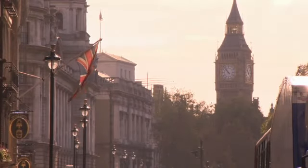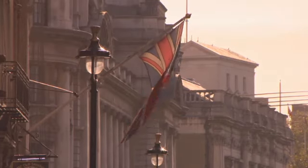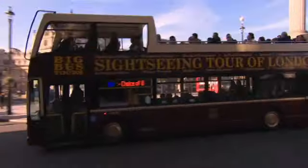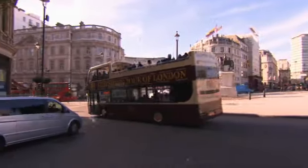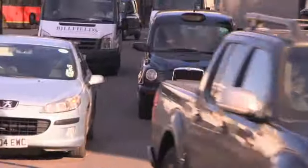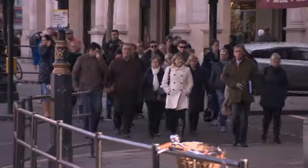This is London, the capital of Britain. And this is Trafalgar Square, in the centre of London. London is very busy, with lots of tourists.